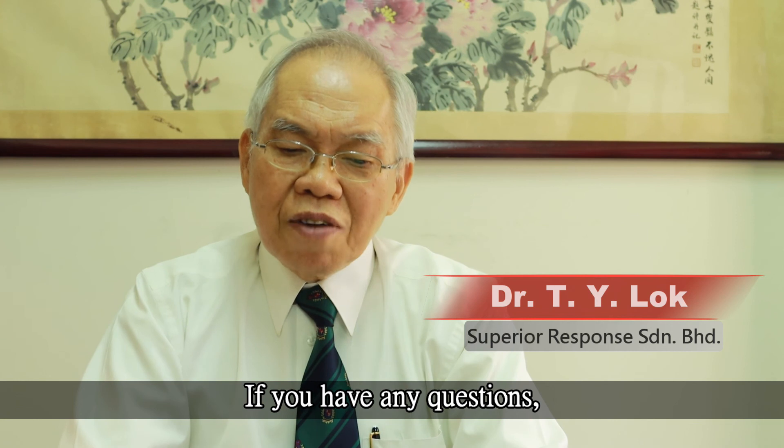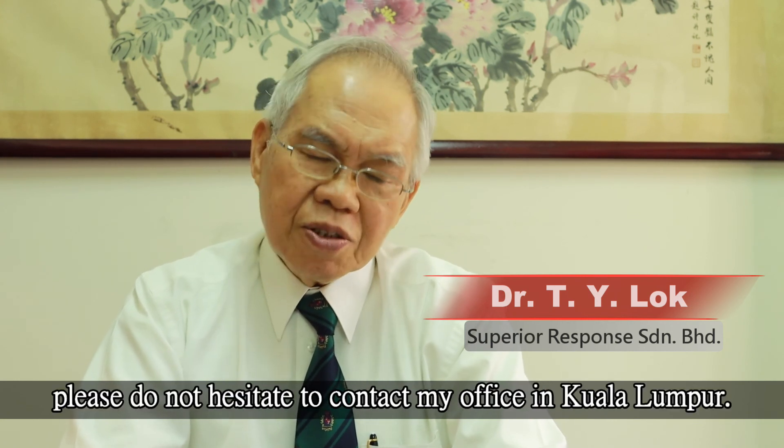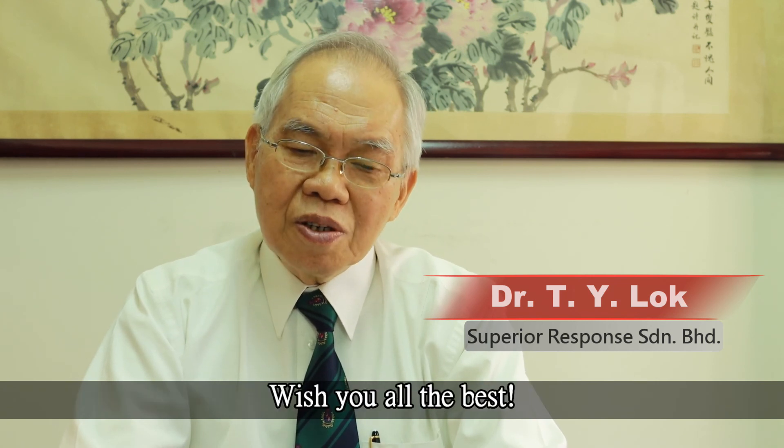If you have any questions or would like more details, please do not hesitate to contact my office in Kuala Lumpur. Wish you all the best.